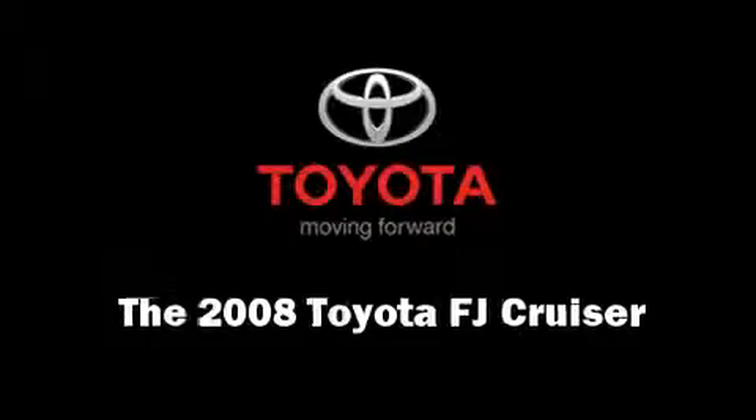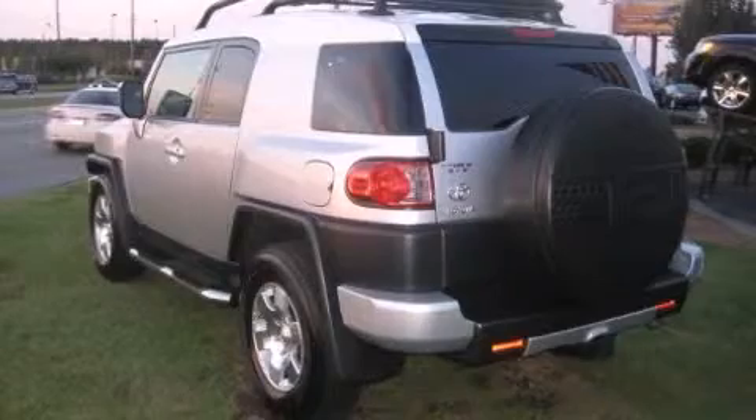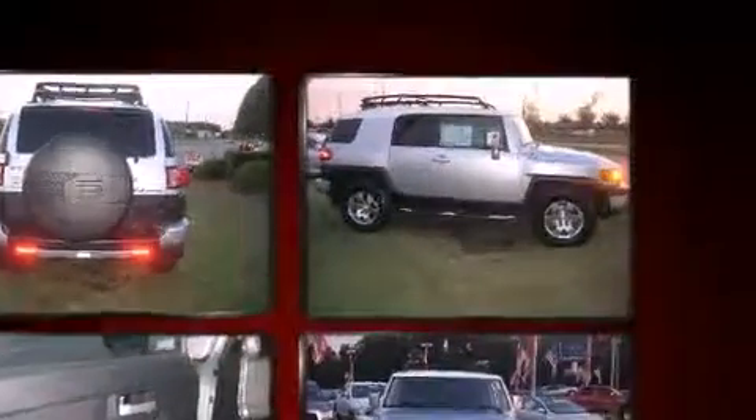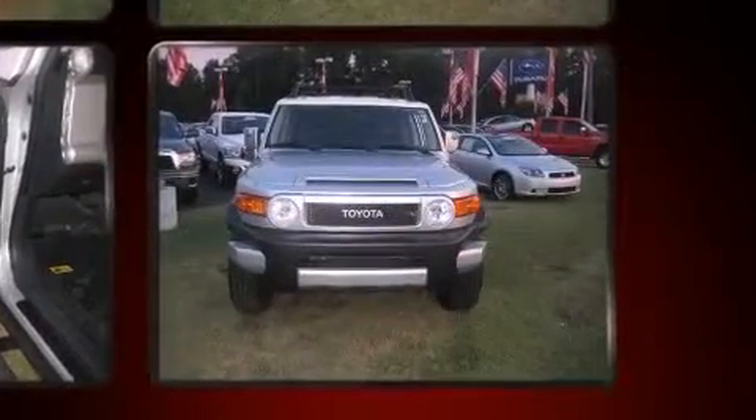The 2008 Toyota FJ Cruiser with less than 30,000 miles on the odometer. This four-door sport utility vehicle prioritizes comfort, safety, and convenience. It features an automatic transmission, rear-wheel drive, and a four-liter six-cylinder engine. Top features include front bucket seats,